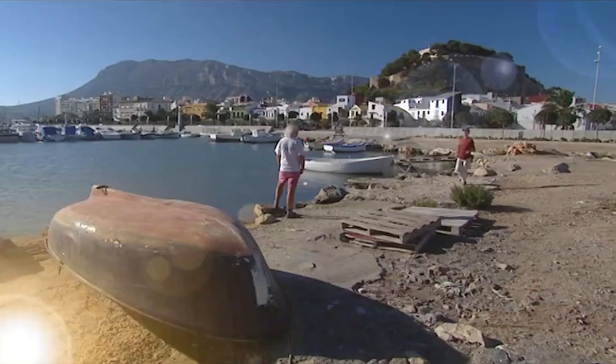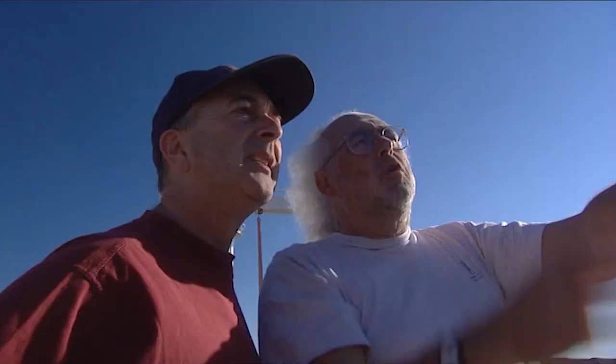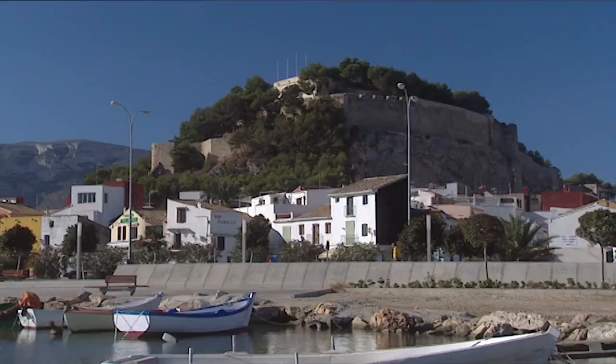Mick, what are you doing here? Why aren't you digging? I came down here to look at this great rock with a castle on the top, which is all that's left of this Islamic town that was down here.